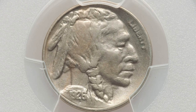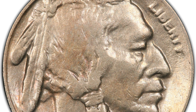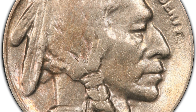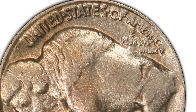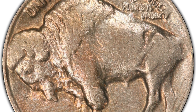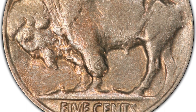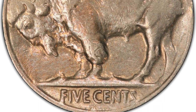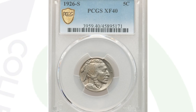Moving right along to a 1926 Buffalo nickel with the S mint mark. This is a key date coin to look for — feel free to watch my other Buffalo nickel videos for more key date coins. It does have the S mint mark on the reverse and it's graded at XF40. The coin still sold for $720 because they didn't produce a lot of these in comparison to other dated Buffalo nickels. It's a key date coin. And if it was in a mint state grade, it would sell for thousands of dollars.